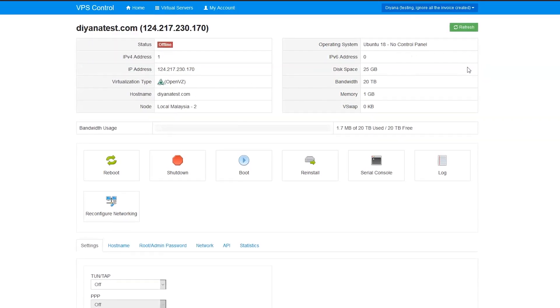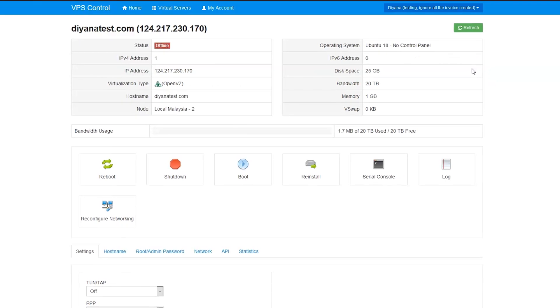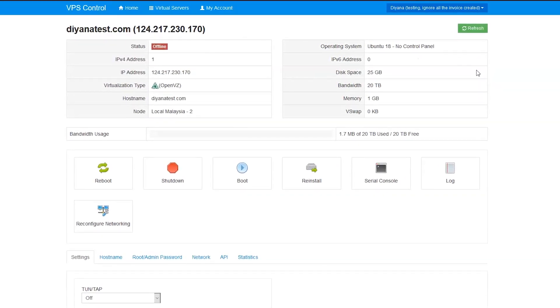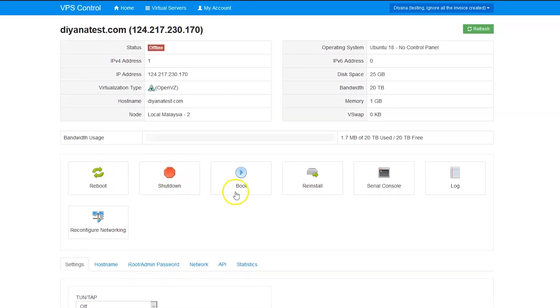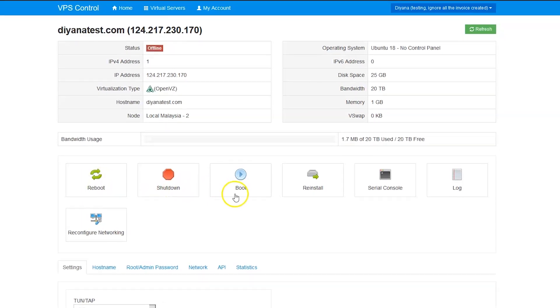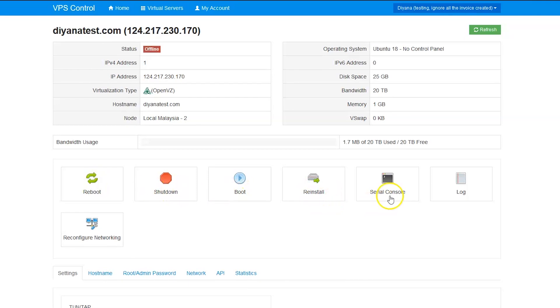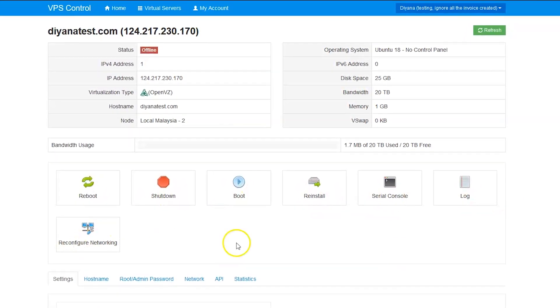Click on the Manage button to access your VPS automation client area. You are now looking at the client portal area. There are a lot of functionalities available here for you to self-manage your VPS container, such as reboot to restart your VPS, shutdown to turn off your VPS, boot to start your VPS, reinstall to reinstall your VPS, and serial console — the remote console to your VPS if SSH fails.